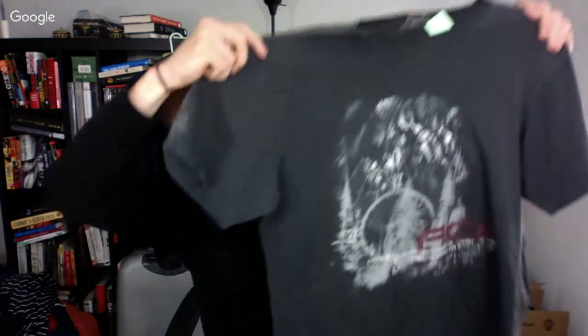This is a Nike ACG — which stands for All Conditions Gear, it's their outdoor line. You've got a kind of screen print on the side. This stuff always does well for me. It was $2.50 and I'll get about $25 for it.